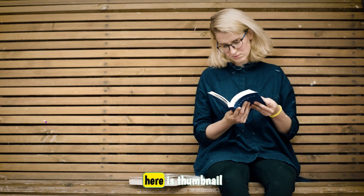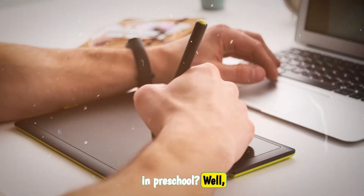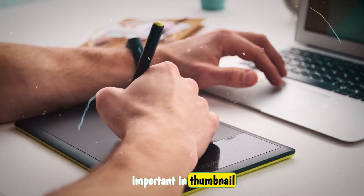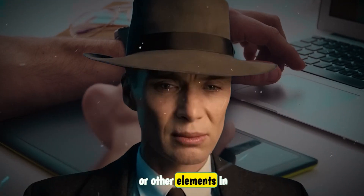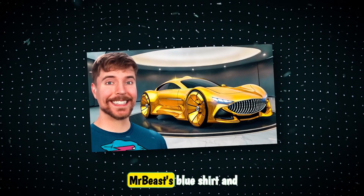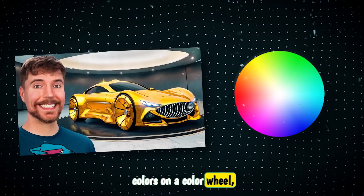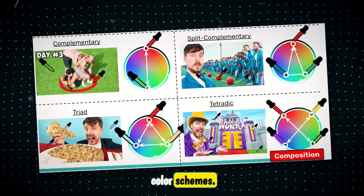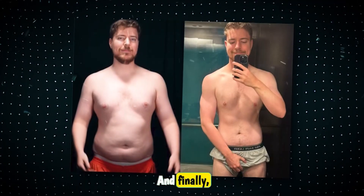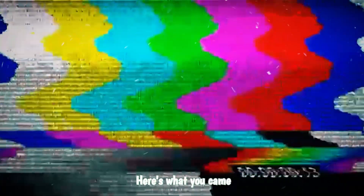While we wait for the results, here is Thumbnail Tip 2. Do you remember learning about color theory? This technique is very important in thumbnail design, as it makes the focus of the thumbnail contrast against the background or other elements. In this thumbnail, the main colors are MrBeast's blue shirt and the yellow car at the back. Now if we plot these two colors on a color wheel, they sit opposite of one another, meaning they have the most contrast. Here are the four main color schemes — pause the video now if you are interested. And finally, time for the reveal.